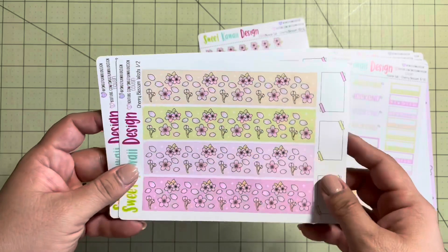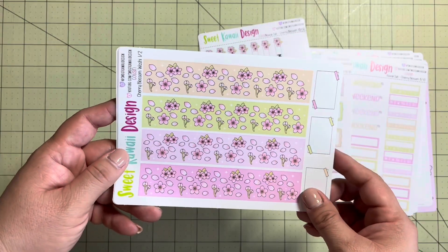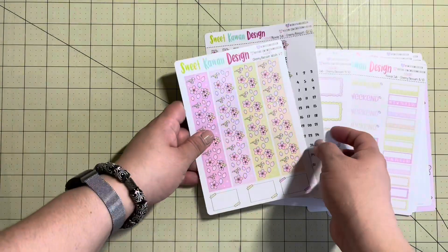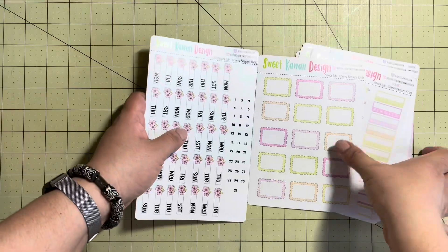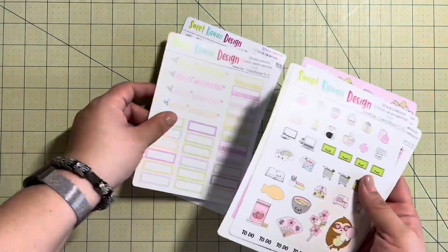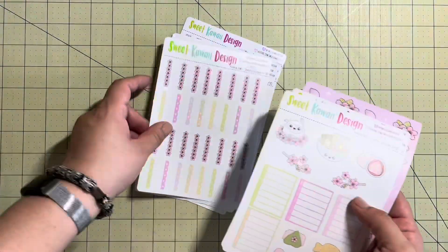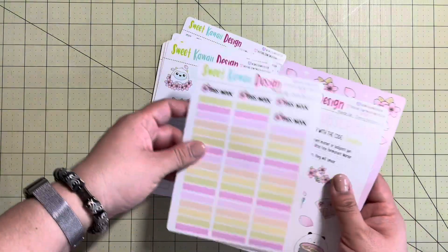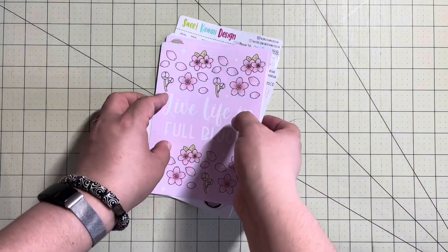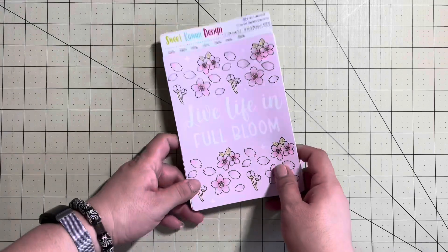And then we have the washi pages, and of course there are two sheets of the washi so that you have two strips of each color. They are beautiful. So I am pausing my subscription. I've talked about this before — I am pausing my Sweet Kauai Design, and I've already paused my Sunshine Sticker Co. I am also going to pause my Mandy Lynn Plan subscription just until I can get a handle on using up what I have, because I don't want to end up with a stock of stickers.